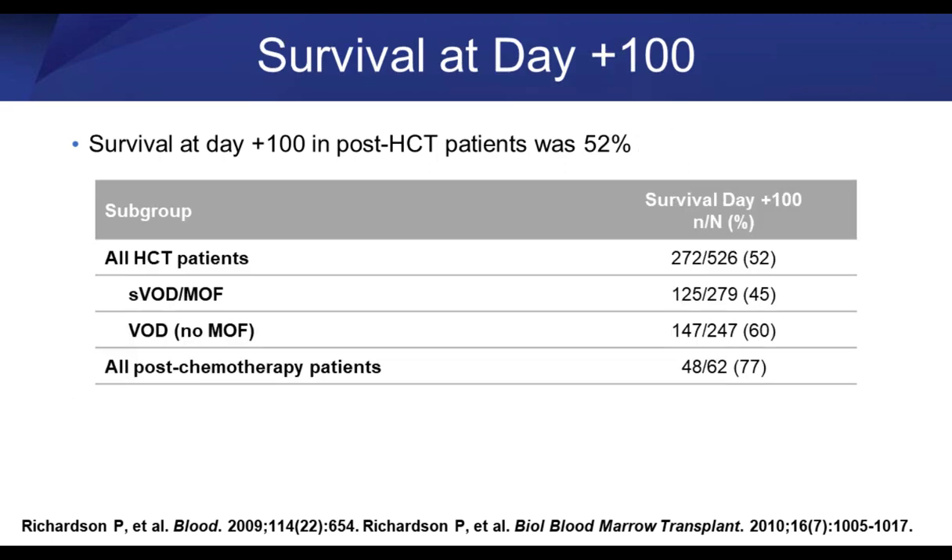Looking at everybody — all comers — survival at day plus 100 is about 50% for hematopoietic stem cell transplant, and 45% for those with severe VOD. If you think back to the historical data, patients with severe hepatic veno-occlusive disease before the defibrotide era had an 80% mortality. With defibrotide, you're looking at an improvement from 20% survival in the severe VOD group to 45% survival. I understand the limitations — none of this is based on phase three randomized controlled data — but nonetheless, that's a pretty striking difference.